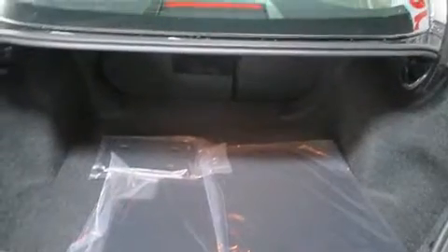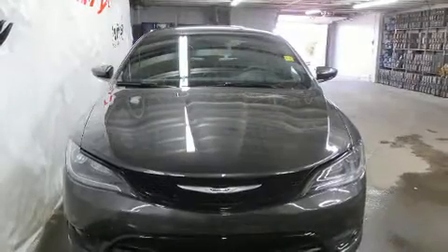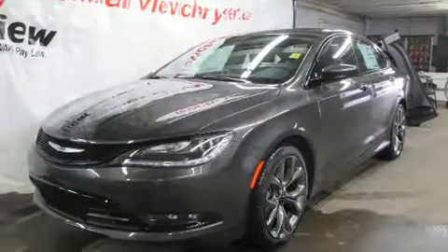Chrysler prioritized comfort and style by including an automatic dimming rearview mirror, heated and ventilated seats, power door mirrors, heated door mirrors, and power front seats. Features such as automatic climate control and leather upholstery prove that economical transportation does not need to be sparsely equipped.